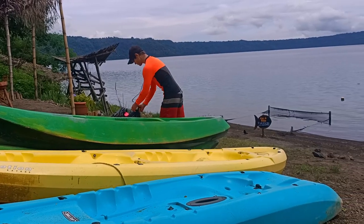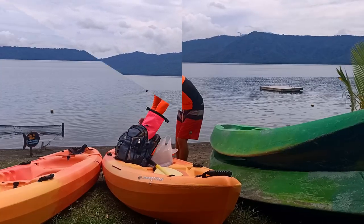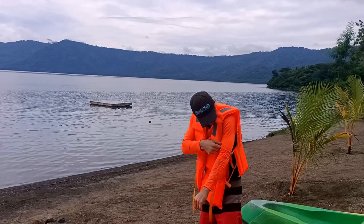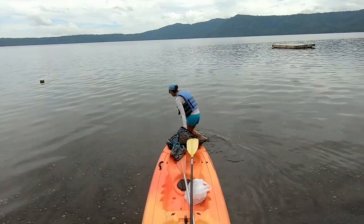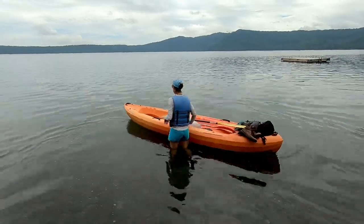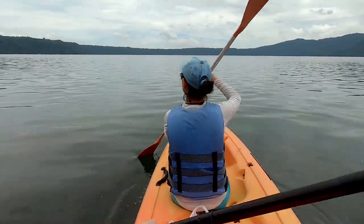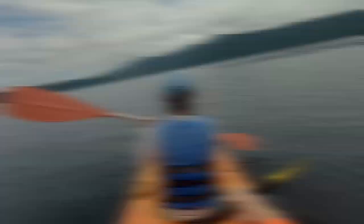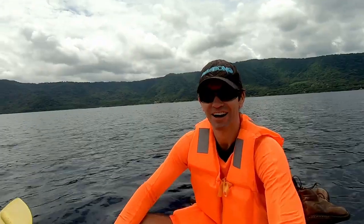So we're just getting ready to go kayaking here in Lake Apoyo. We're going to kayak to the other side of the lake which is about an hour's kayak away. We're in the middle of Lake Apoyo now — halfway there. Probably another half hour to go, then we've got an hour to paddle back.